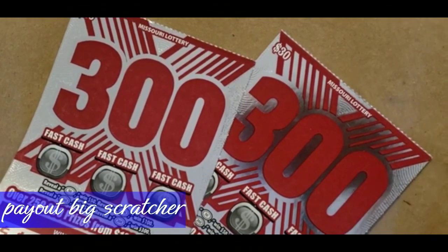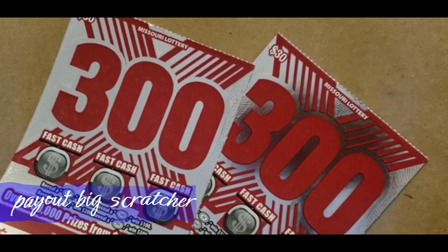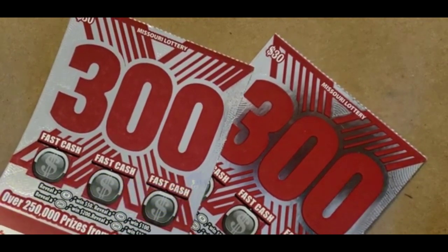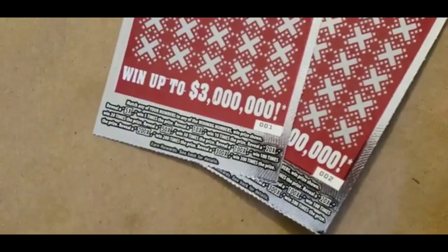Hey everybody, good evening. Payopic Spectres here. Today I have the 300X — it's a Missouri $30 ticket. The tickets are on 001 and 002.